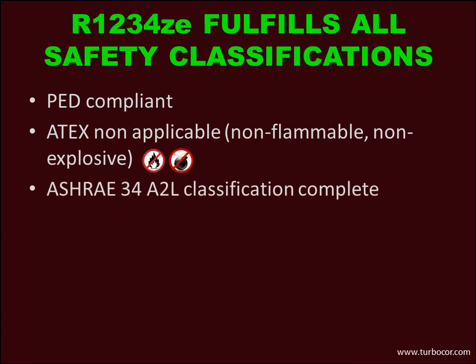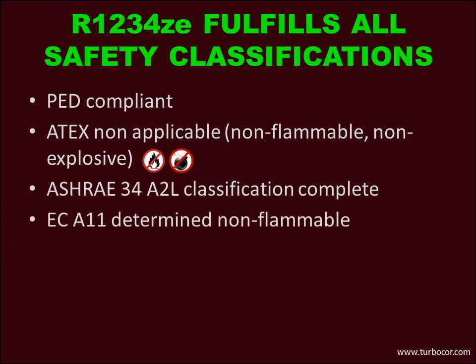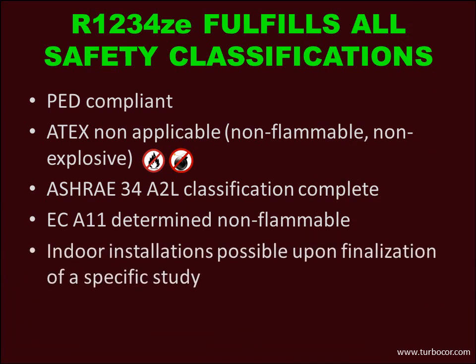As a conclusion, the Danfoss TurboCore compressor fulfils all safety classifications. A conservative position is to install units only in outdoor places. Indoor installations are possible after finalisation of a specific study.